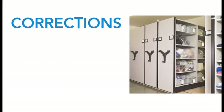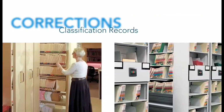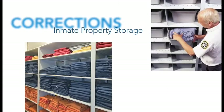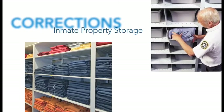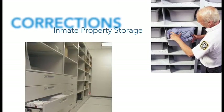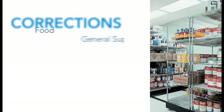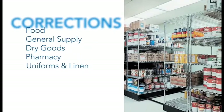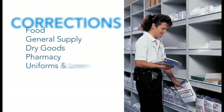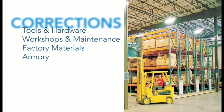For correctional facilities, more crimes mean more convictions and more prisoners all within the same space. As prisons and jails reach and exceed their designed capacity levels, it's more challenging than ever to store items in secure and efficient ways. Space Saver systems can dramatically improve facility efficiency, storing everything from guards' weapons and gear, to inmates' uniforms and personal effects, to bulk items of every kind.